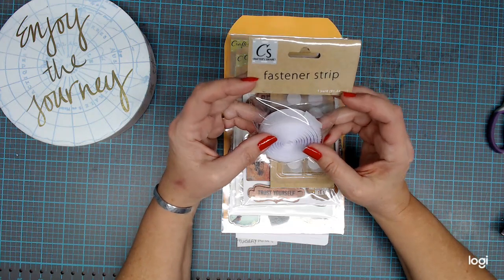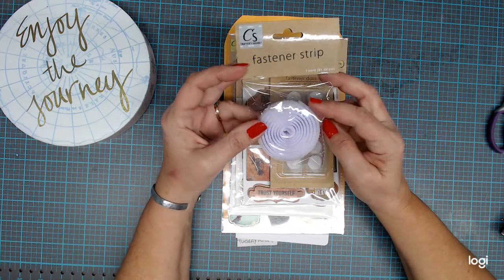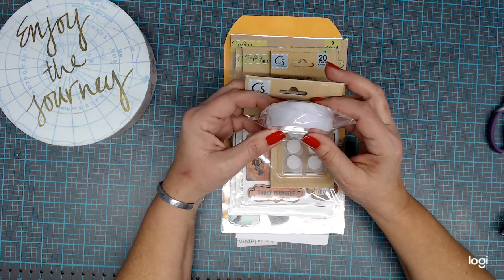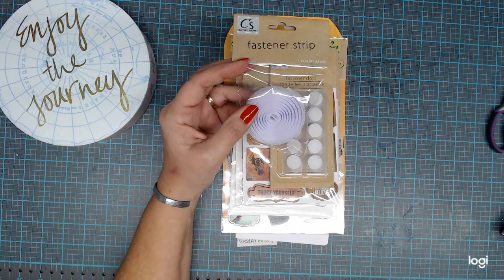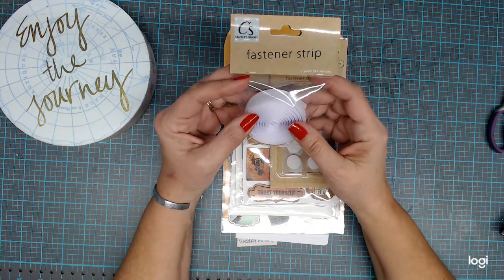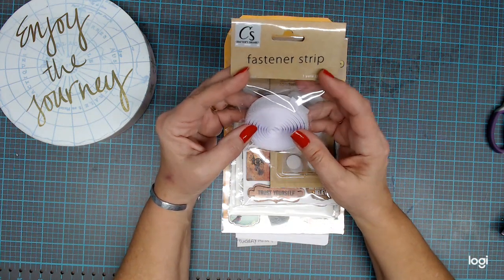I got this fastener strip — it's one yard of it — because I like to use this type of Velcro and such on different things for my journals rather than magnets sometimes, so I got me a thing of that.